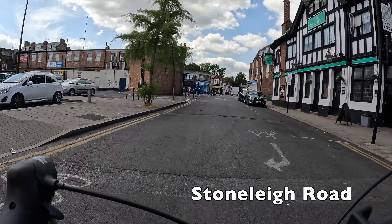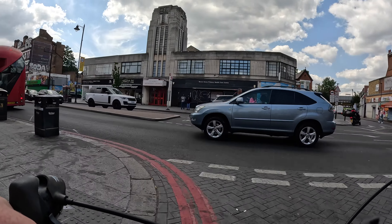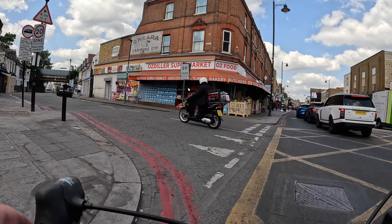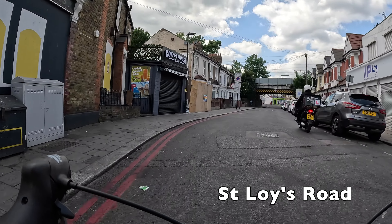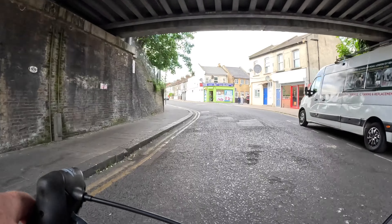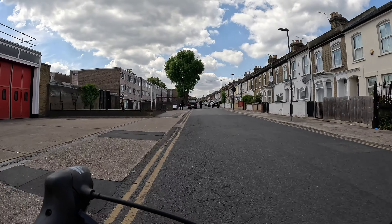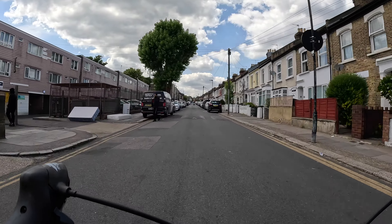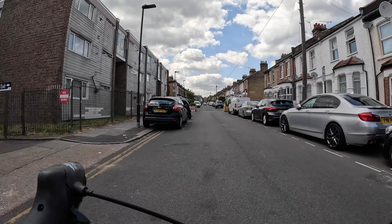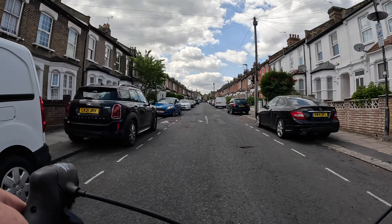If you look at the sign on that house on the right you'll see it's called Kane Court — spelt with a K. I do wonder whether that's named after Harry Kane the Tottenham player, as we are basically in Tottenham after all, although I couldn't find any information about the building's name online. Now in an ideal world, Tottenham High Road — which we just crossed — we would have just been able to go straight up it on protected cycle lanes, but unfortunately it's really busy and there's no cycling facilities on it at all.